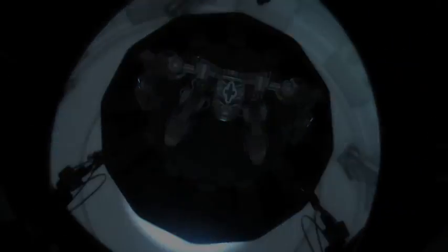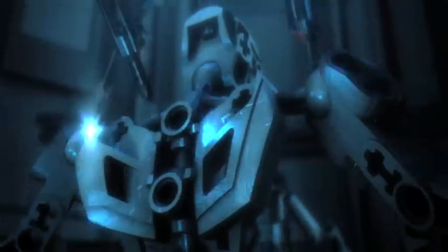Creative geniuses who work around the clock, challenging the laws of physics and technology to produce extraordinary robotic heroes.